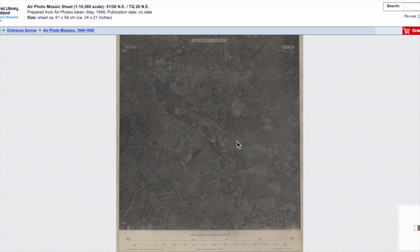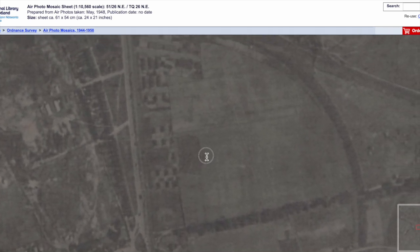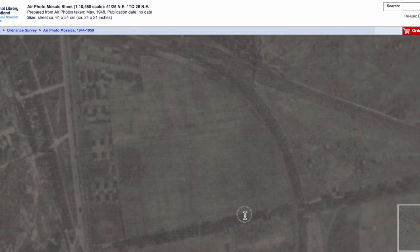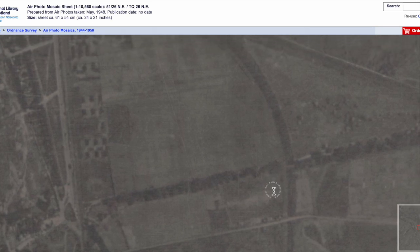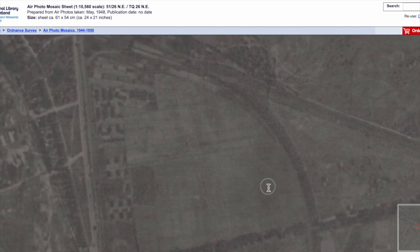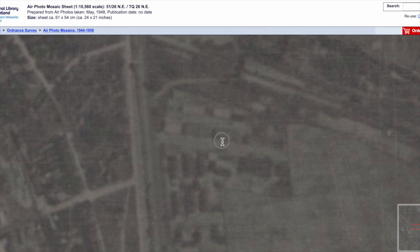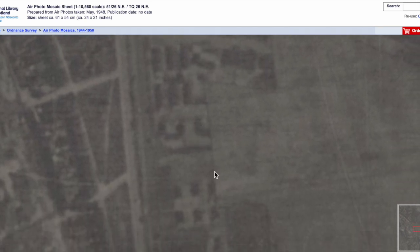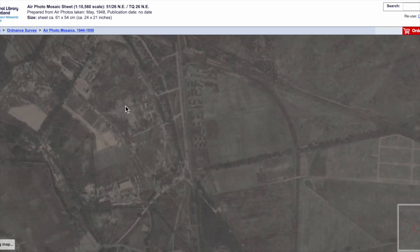It's a bit dark, but you can see the common. This is the area which today is called the gun site. That's Carshalton Road and the footpath which is the boundary between Sutton and Mitcham. There's a footbridge over the railway line which is still there, though this footbridge was demolished fairly recently by Network Rail. These are barracks which after the war were repurposed for housing for people made homeless by the aerial bombing.